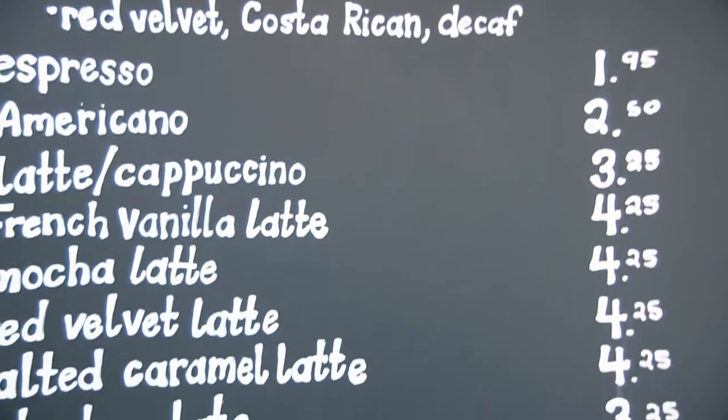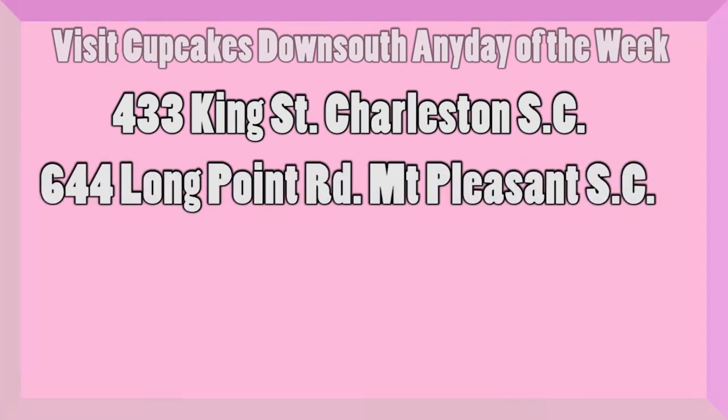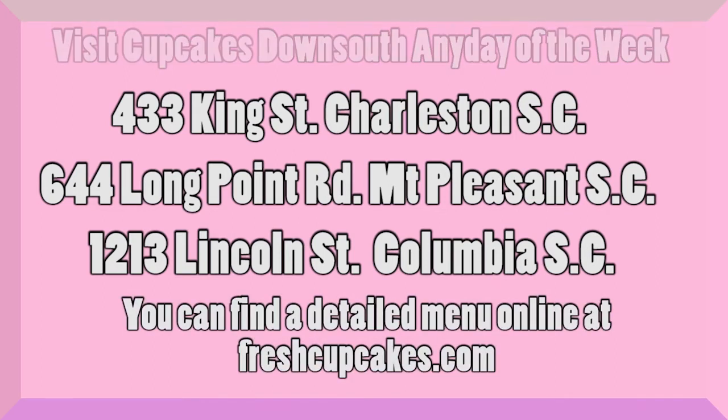You should all check out the trip picks. They're open every single day of the week. They have three locations in Charleston and Mount Pleasant, and another one in Columbia, South Carolina. Enjoy Cupcake Down South any day of the week — they have three different locations: 433 King Street in Charleston, South Carolina; 644 Long Point Road in Mount Pleasant, South Carolina; and 1213 Lincoln Street in Columbia, South Carolina. You can also find a complete menu at freshcupcakes.com.